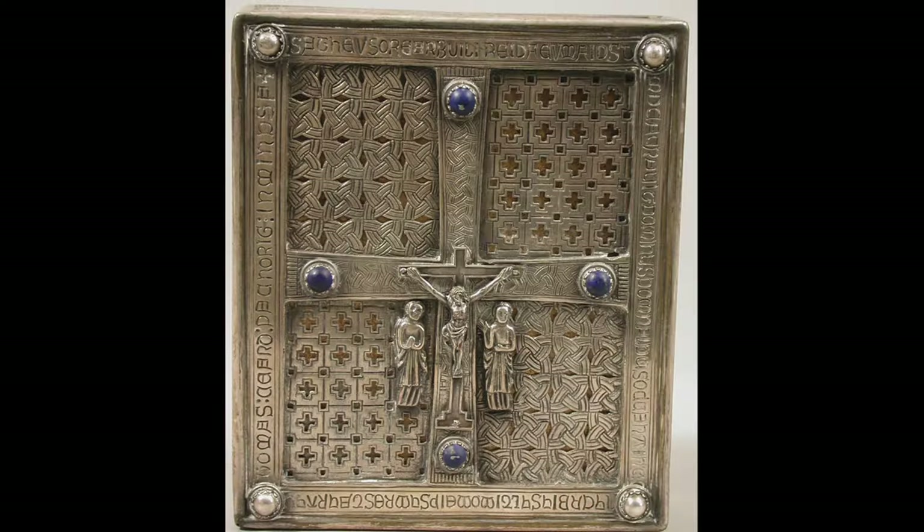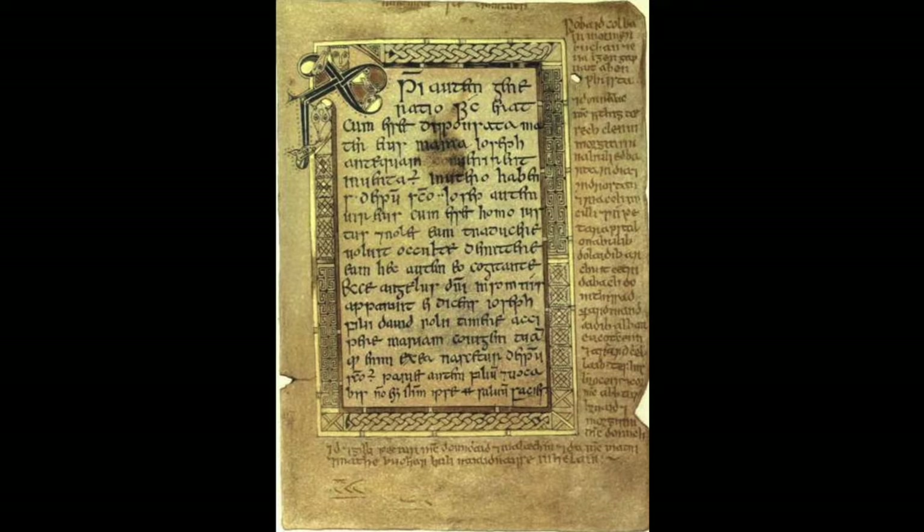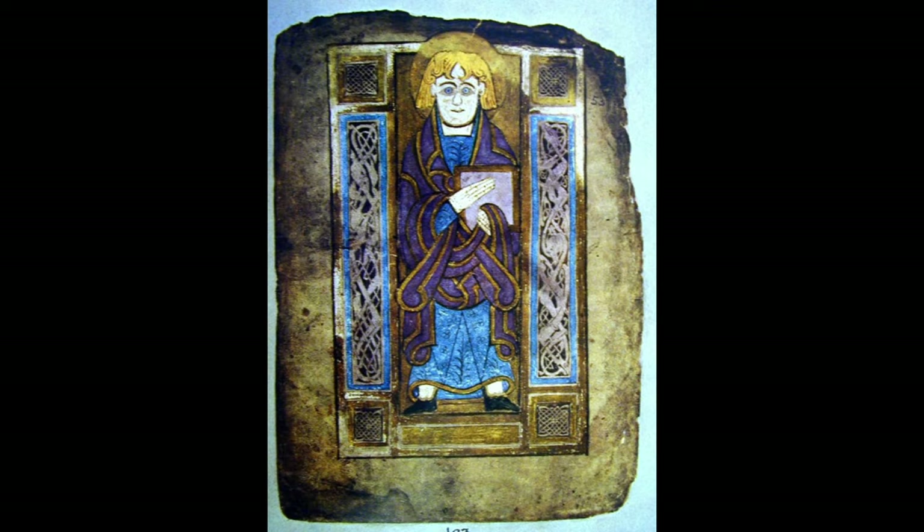Another distinctive but less widely known insular type of book is the Pocket Gospel Book. Naturally, it's far less decorated, but there are many with evangelist portraits and other decoration.